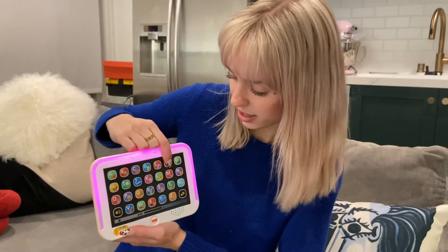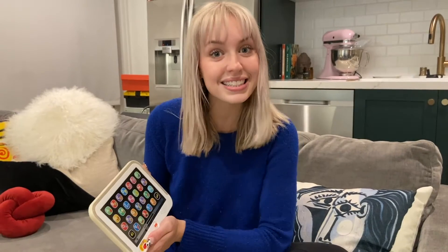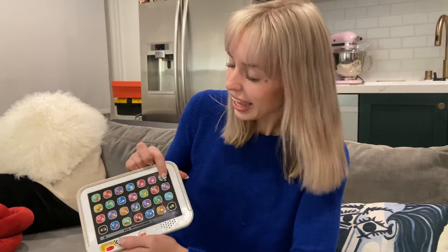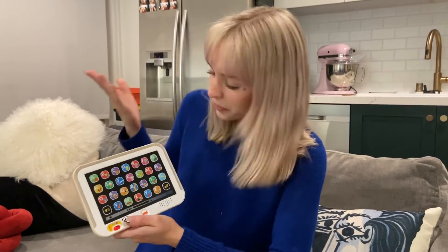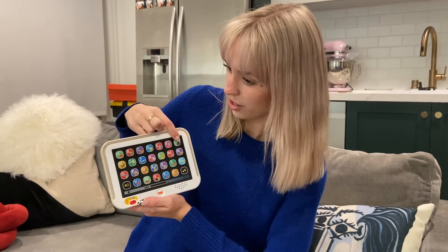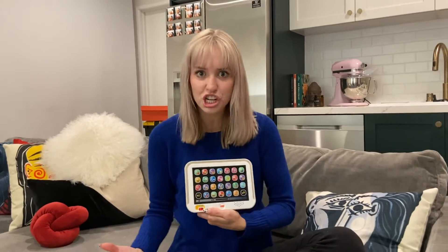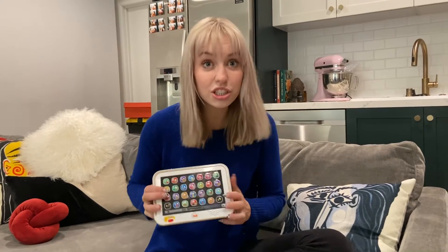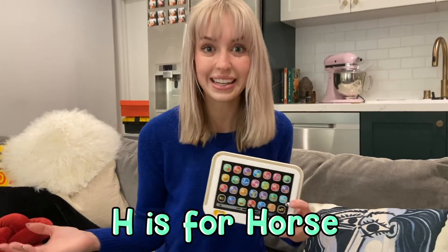F is for? Froggy. Froggy! Do you know what sound a froggy makes? Ribbit, ribbit! Good job! G is for? Yummy! But what's yummy? Grapes! Grapes! That's right! Grapes does start with the letter G. H is for? Horse. Horse! What sound does a horse make? That's right! Good job!